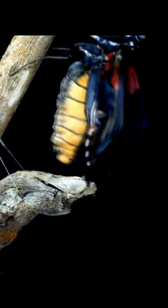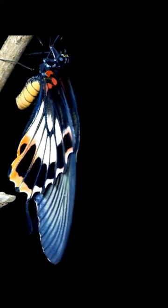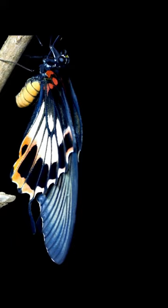The head, legs, wings, thorax, and abdomen of the butterfly develop inside the cocoon. All the food the caterpillar ate would have become larva cells, and those cells will provide the necessary energy for the adult butterfly.